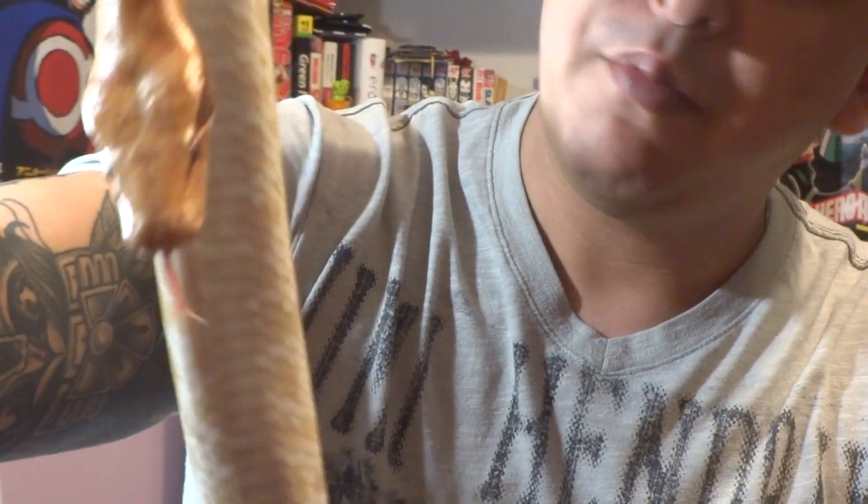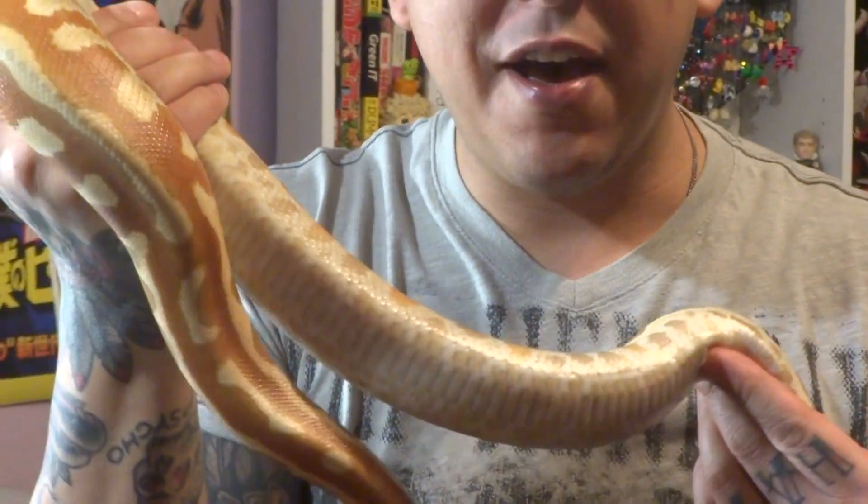And if you look underneath the belly — look how it's just a clear belly. I'm getting to share one of my awesome snakes with you guys.